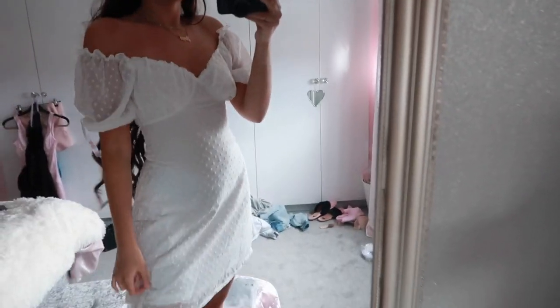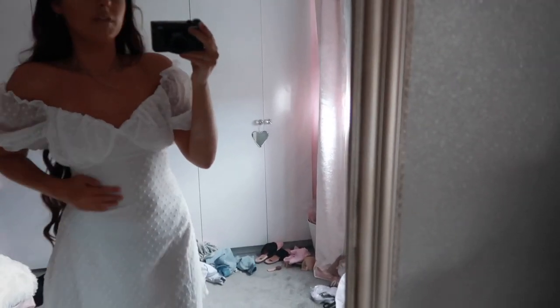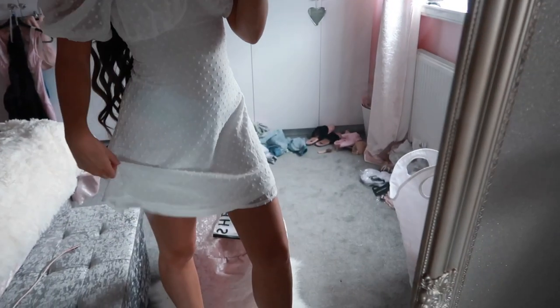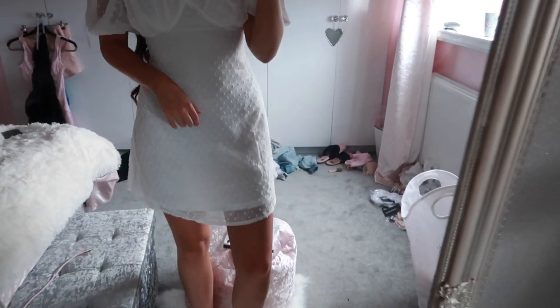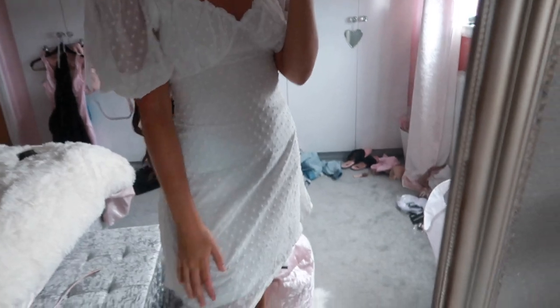I might as well turn this into a collective haul and include the Muskadi dresses too. This is the white one - it's such a cute dress. I wish I'd got petite because it's a little bit long, but the size four fits really nicely and doesn't feel tight. I got a size four in white and a size six in black. It'll be perfect for just throwing on when it's warm. I actually found this dress from Madison Sarah's video, so shoutout to her. With your hair in a bun or ponytail it'll look really nice.